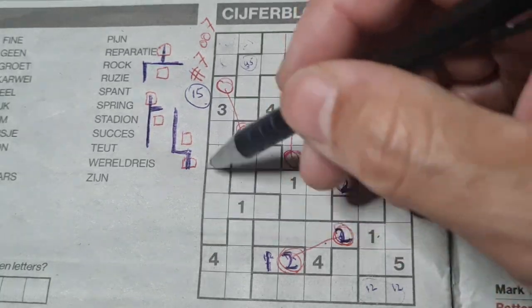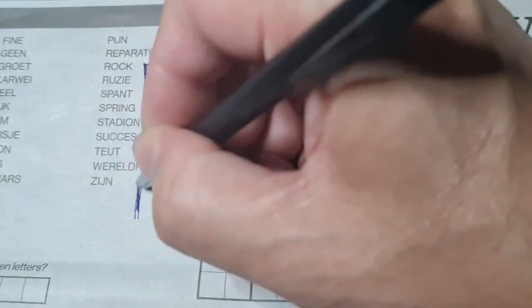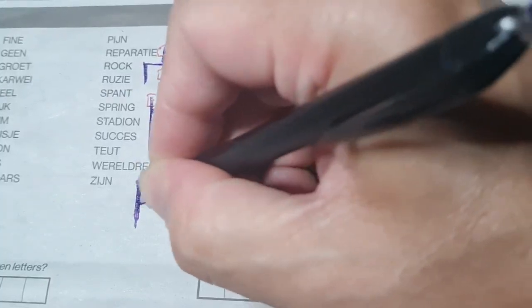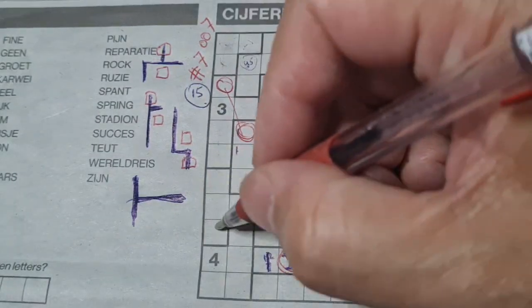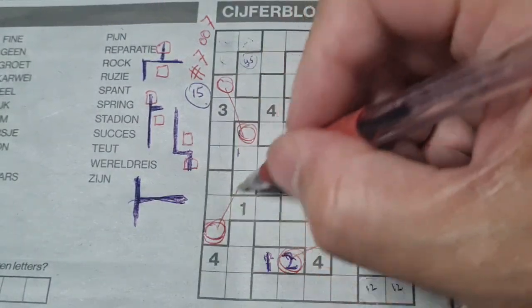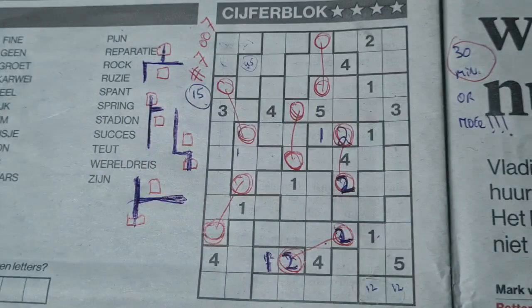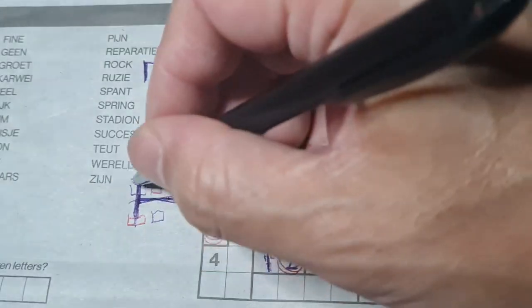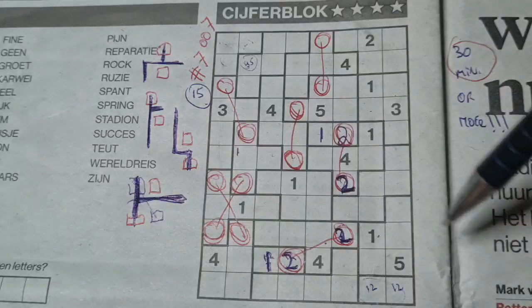How about a T-shape? When you see this kind of T-shape, remember that this box has the same number as that box, and this box has the same number as that box. But also, that box has the same number as this box, and that box has the same number as this box. Only one T-shape in this puzzle.